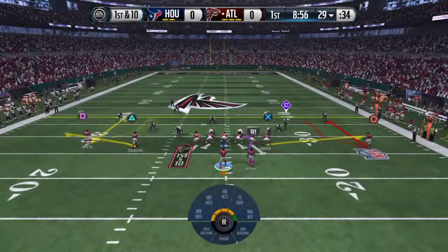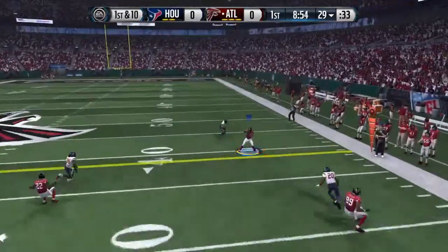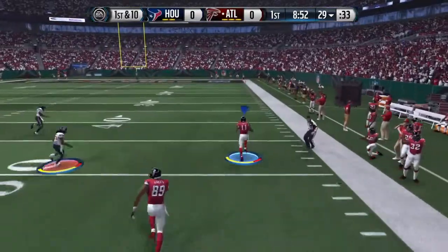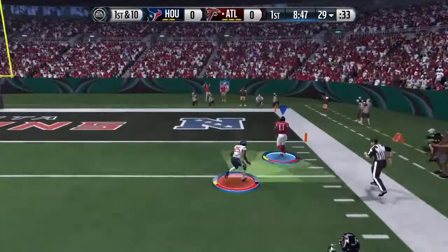The defense comes out of the timeout. Matt Ryan from the shotgun, Ryan over to Jones on his way. The 30, breaks free. The 20, the 10, touchdown.